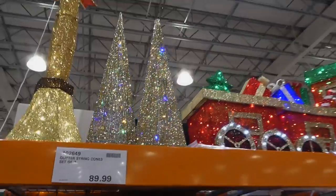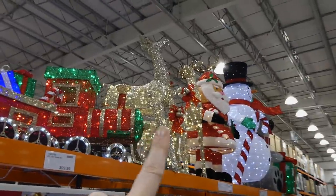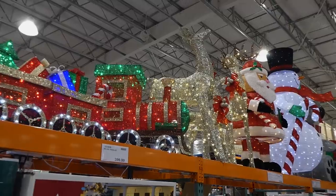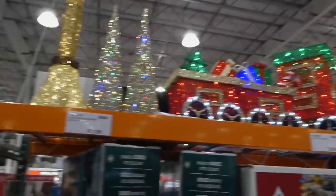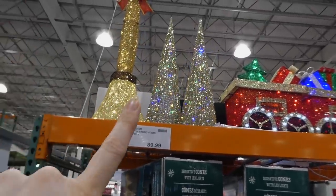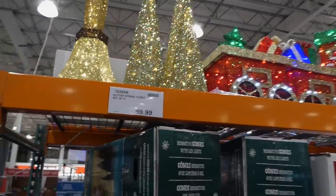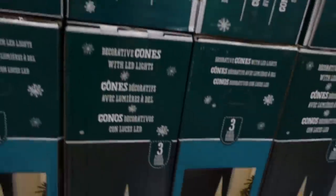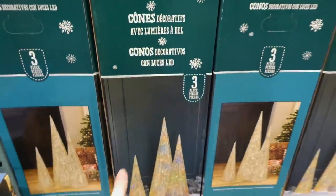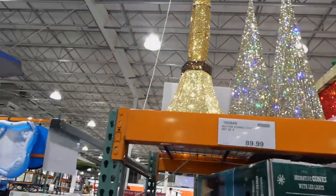There's also the glitter string cones — a set of three for $90. I saw these online the other day — same kind of thing as the deer. I'll link my other videos with the different Christmas decorations; they keep bringing in more now that all the Halloween stuff is gone. You get three, all slightly different heights, with multi-colored lights — none of the other stuff has multi-colored. They kind of flicker, going between multi and warm light.